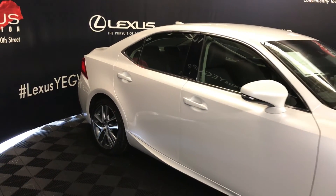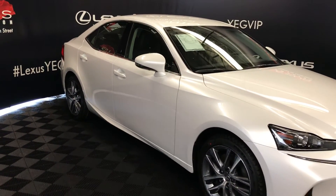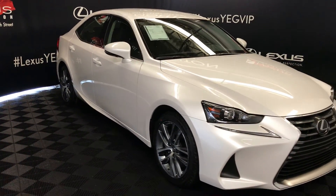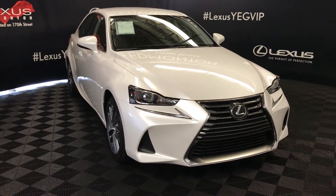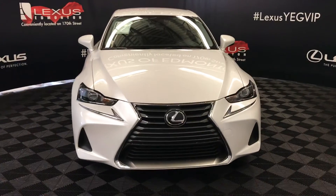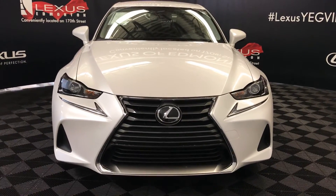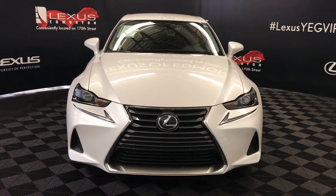Integrated turn signal lights on your side mirrors — you can fold them shut, with puddle lamp lights underneath. Windshield wiper de-icer, rain sensing wipers, LED headlamps and daytime running strip lights, automatic high beam feature, engine block heater, and so much more. Come on down to Lexus of Edmonton and check out all the new 2017 ISs.